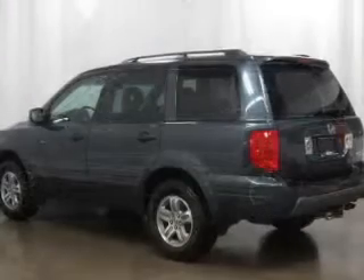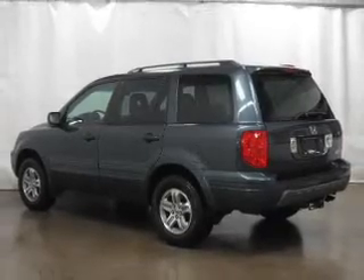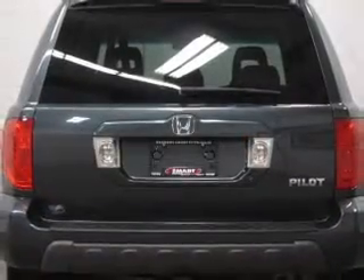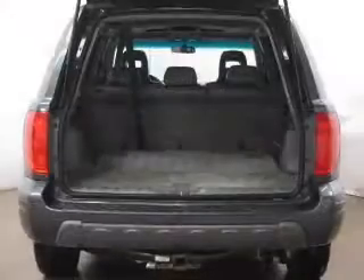Stand out from the crowd with premium wheels. Treat yourself to a premium sound system. Brake safely with the anti-lock braking system. Heated seats comfort you on cold winter days, and the sunroof lets fresh air in.